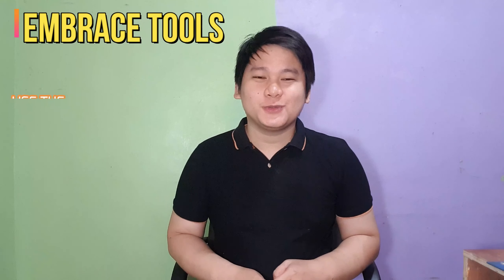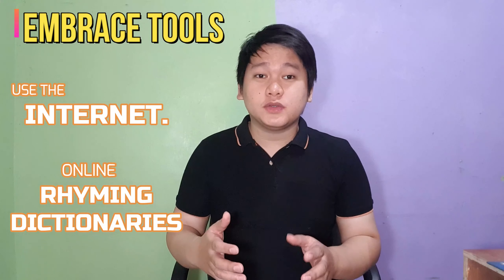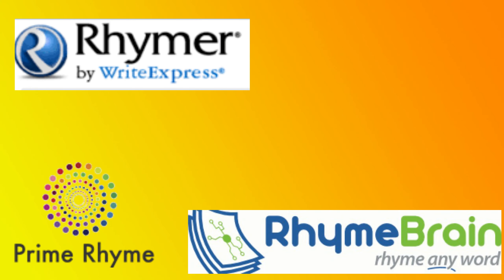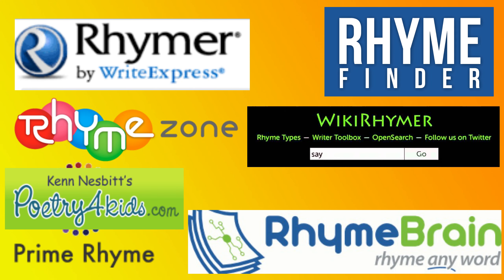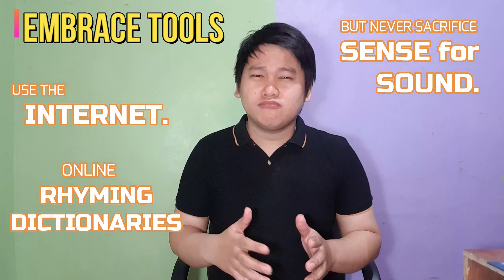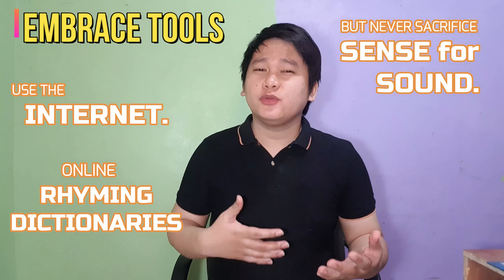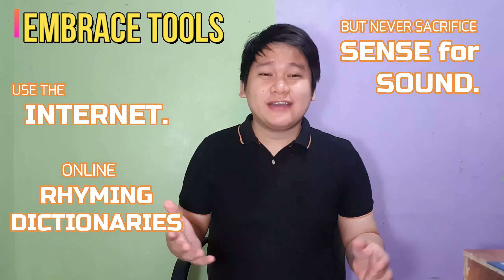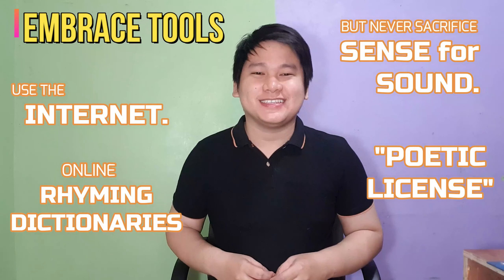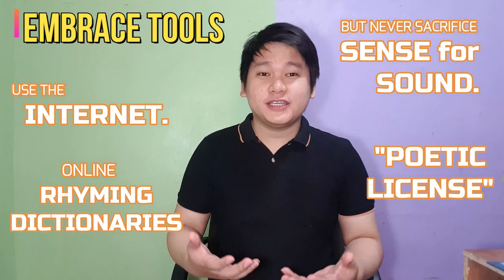Fourth, embrace tools. Use the internet — there are actually online rhyming dictionaries that you can use to help you with your rhymes. Just make sure that you don't sacrifice your poem's sense just to improve your poem's sound. About grammar, you don't have to worry about it too much, as we have the so-called poetic license. This is when you bend the rules of grammar just to make your poem artistic in sound and sense.